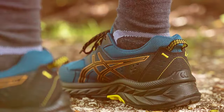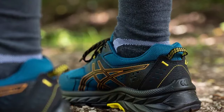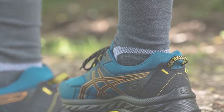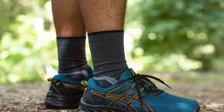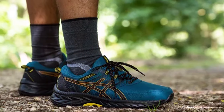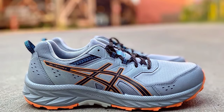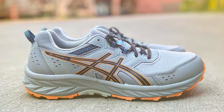The shoe's rugged construction is balanced by a breathable mesh upper, which keeps feet cool and comfortable in various conditions. The Gel Venture 9 embodies ASICS' dedication to quality, durability, comfort, and support in a shoe that is as functional as it is aesthetically pleasing. Its ability to provide relief and support for individuals with foot pain, alongside its adaptability for outdoor adventures, makes it a standout choice for women who demand the best in both performance and protection.